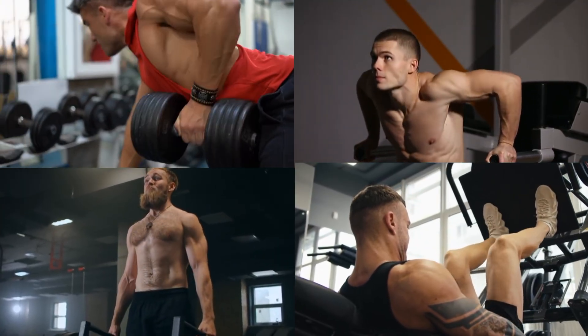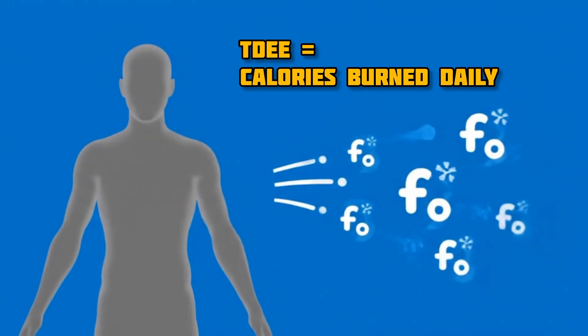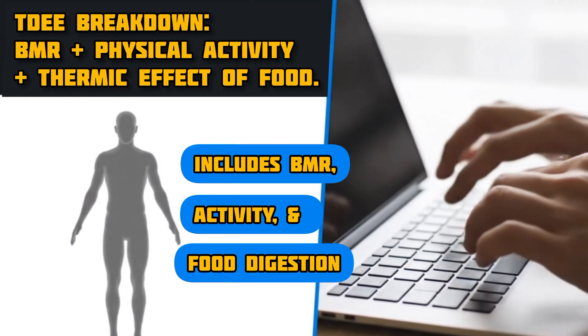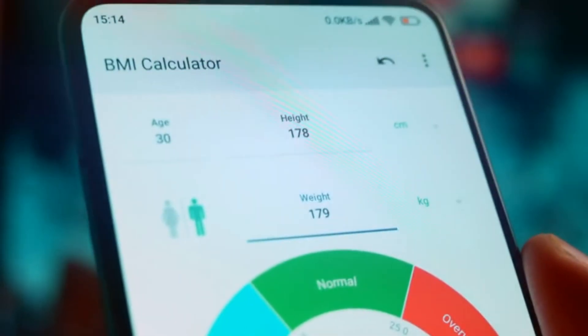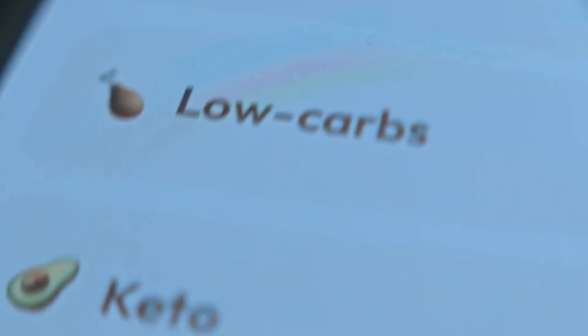Our first step is to figure out your TDEE, or total daily energy expenditure. This is the estimated number of calories your body burns in a single day, including your basal metabolic rate (BMR), physical activity, and the thermic effect of food.